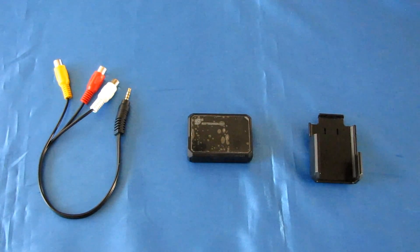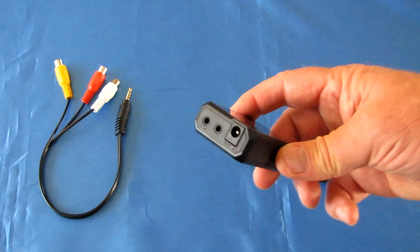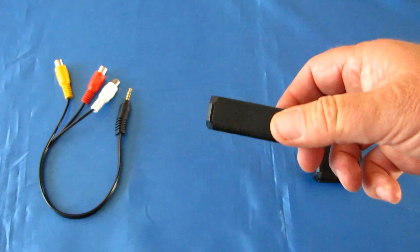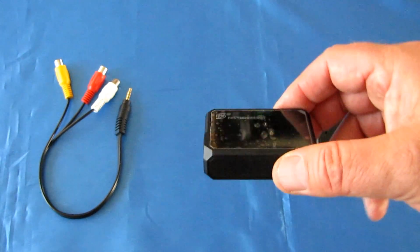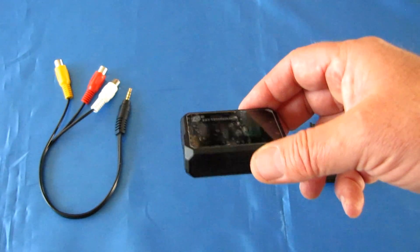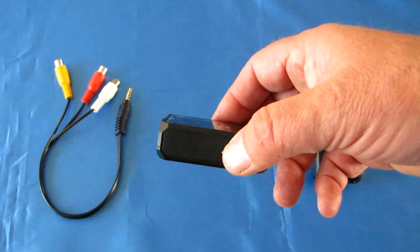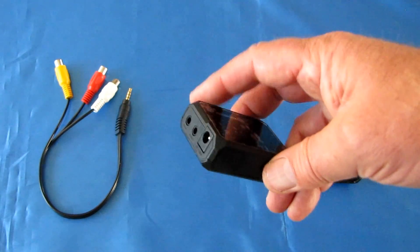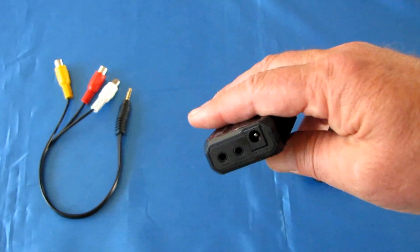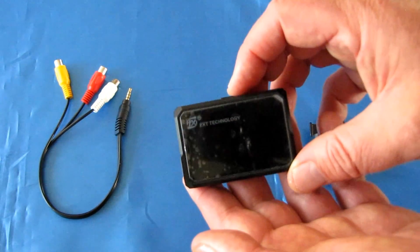FXT heard those requests from other people too, and came out with a 60 frames per second DVR. What this does is provide twice the amount of data that you can see on your video, giving a much smoother image, especially when you're doing very high-maneuverability flying. So let's go over the features of this 60 frames per second DVR.